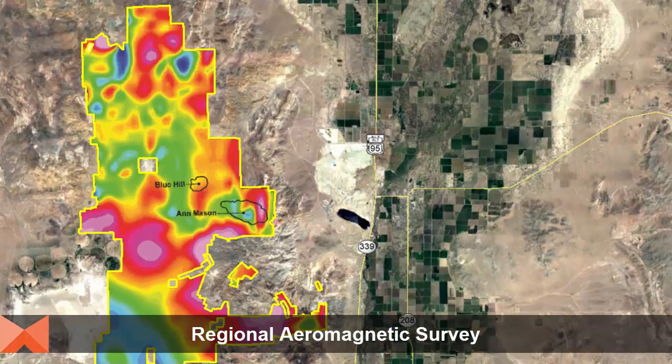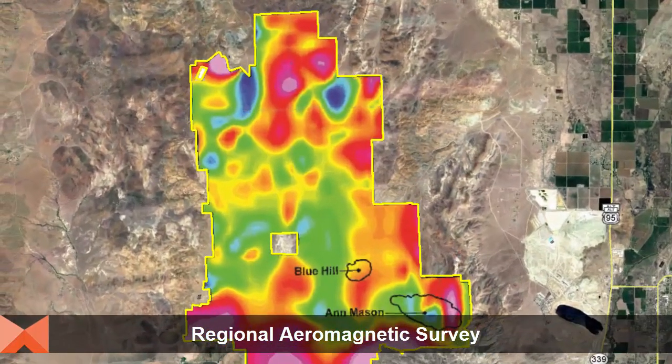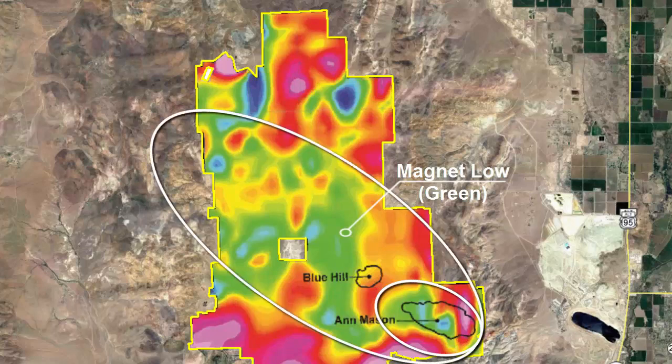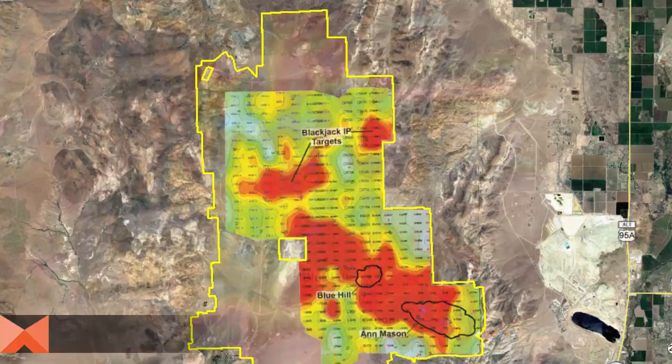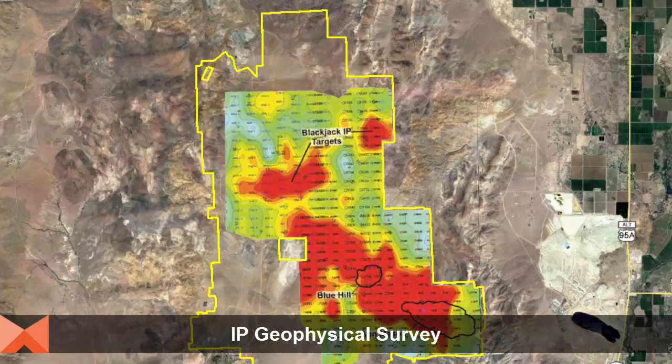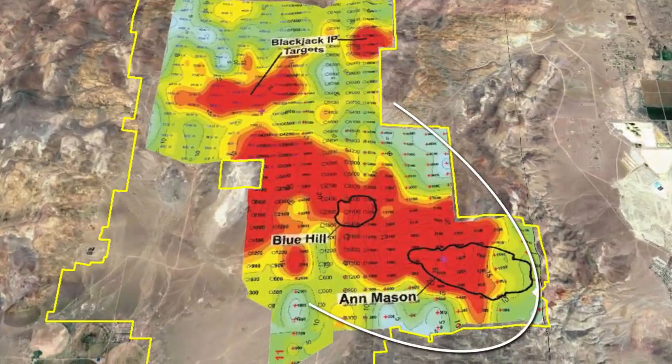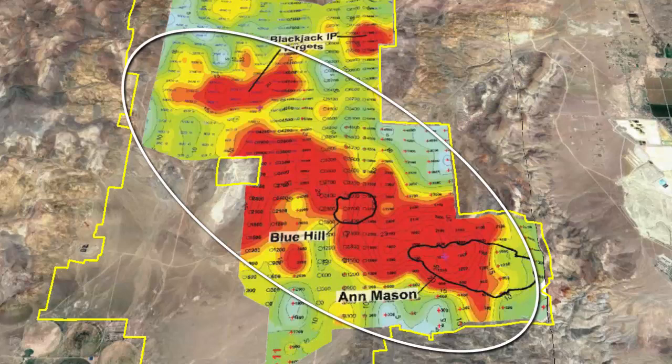Early exploration on the Ann Mason Project by Anaconda started in the mid-1950s, and in 1966 included a regional aeromagnetic survey. Mason has reprocessed that survey using modern analytical methods and identified a magnetic low signature associated with the Ann Mason deposit, defining a potential northwest trending porphyry mineralized corridor. In 2010 and 2013, Mason completed an IP geophysical survey over much of the northern half of the project, identifying a strong target at Ann Mason and further defining the northwest trending potential porphyry corridor. Several new high priority targets were identified and remain to be drill tested.